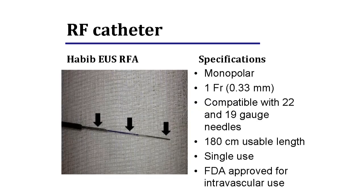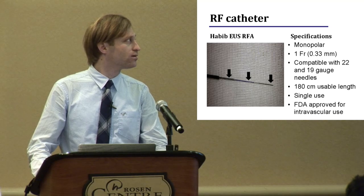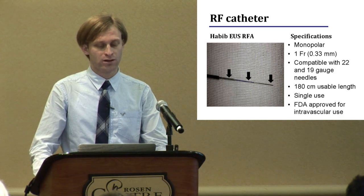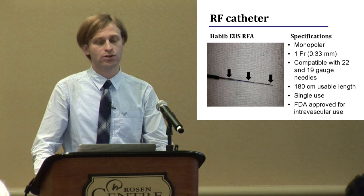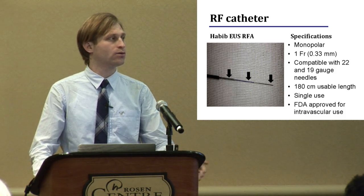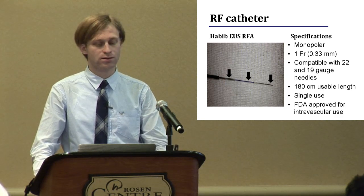We used the Habib EUS RF catheter. Here we can see the 19-gauge needle protruding from the sheet of the catheter, and this is the active tip of the catheter, approximately 2 centimeters in length. This is a monopolar, one-French catheter compatible with 22-gauge needles. It is approved by the FDA for intravascular use, but Dr. Habib has the most up-to-date information regarding the status for pancreas.